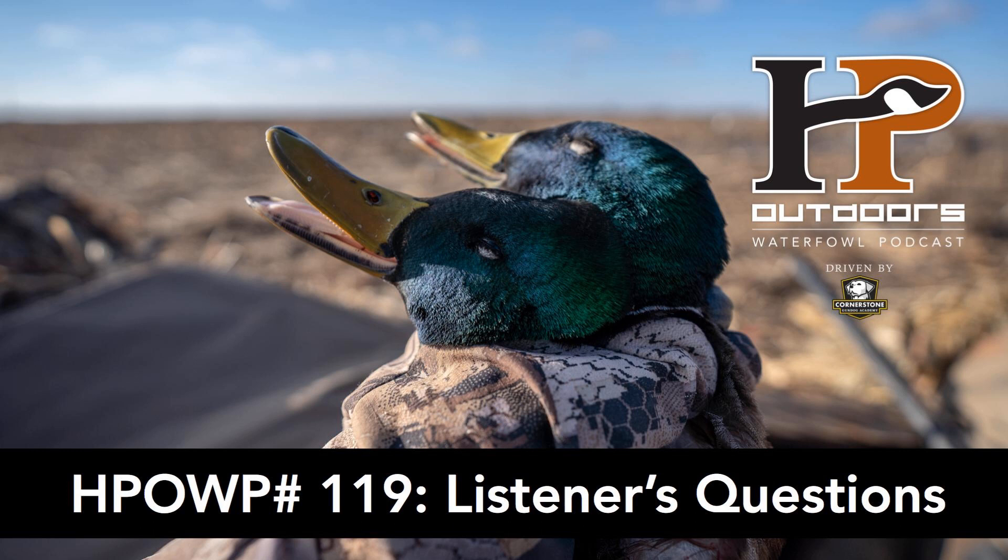Hey guys, this is Barton Ramsey from Cornerstone Gundog Academy, and this is your retriever training tip of the episode. Today I want to talk about crate training. Crate training is essential — no matter whether you're getting a gundog or a family pet, any type of dog living in your home, you're going to want to crate train. The crate should be small enough for a puppy to just stand up, turn around, and move around a little bit, but not go to the bathroom on one side and sleep on the other.